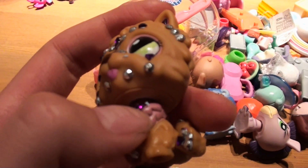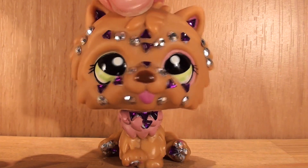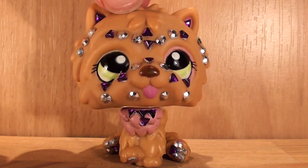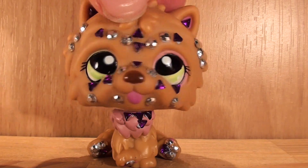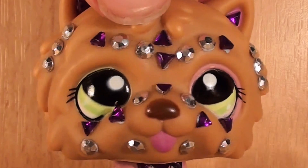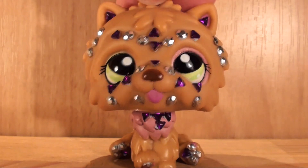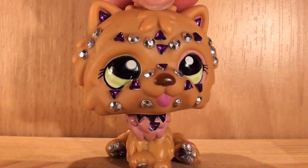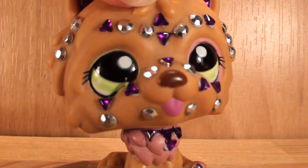I'm super happy about all of these pets — they are super adorable. Let me know if you like these types of videos, just so I don't keep making them if you find them boring. I want to thank you all so very much for watching, and stay awesome because you truly are awesome. I will see you in my next video.